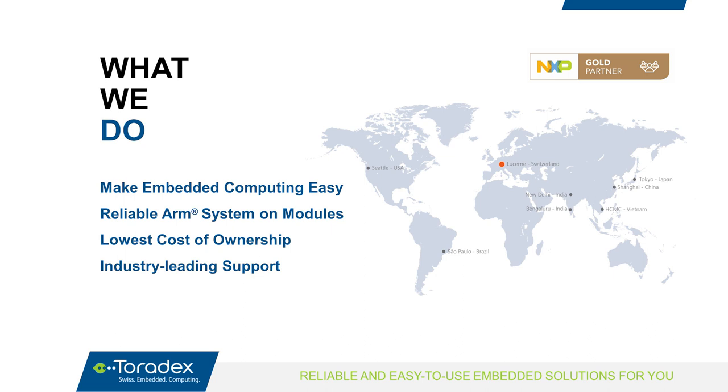Toradex focuses on making embedded computing easy to use, giving you simple access to the latest technology for your product development. We provide highly reliable ARM system on modules including software and support, striving to offer the lowest cost of ownership — considering not just the module price but also development effort, time to market, and long-term maintenance. We have industry-leading support with an active community and a developer page with over 800 articles updated daily, and offices with local support and warehouses around the world.